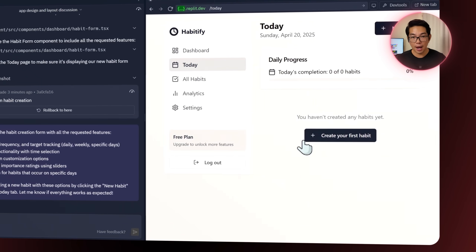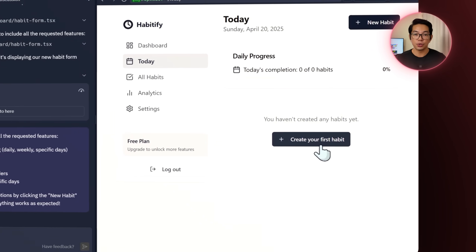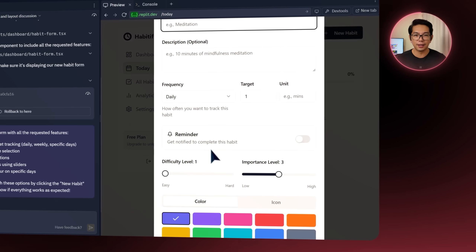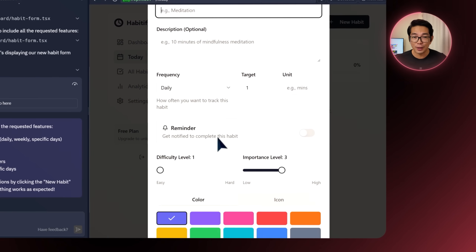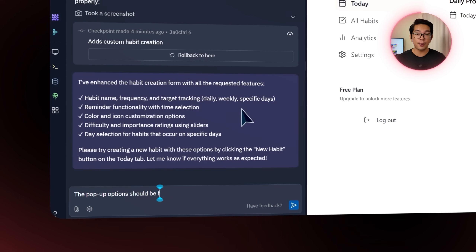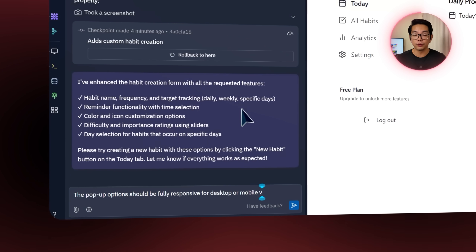I try adding a new habit by clicking the create your first habit button — an option pops up, but the layout is all messed up and not responsive at all. So I head back to Replit and type: the pop-up option should be fully responsive for desktop or mobile view.